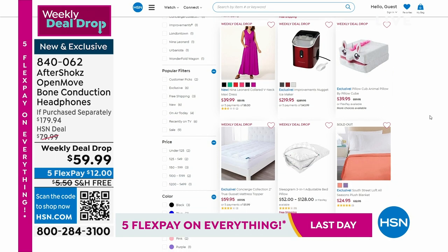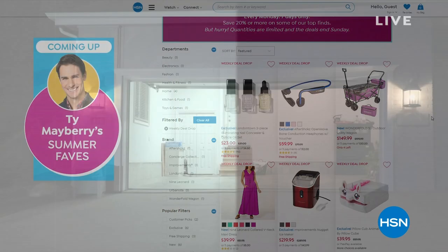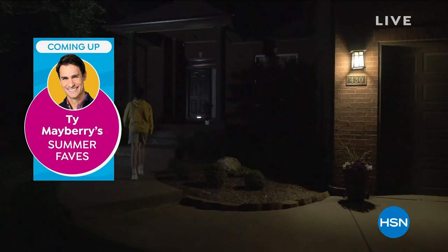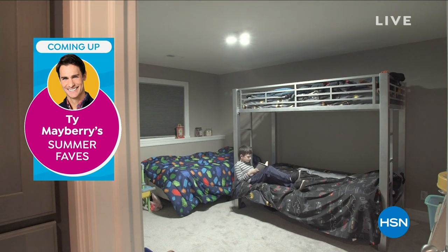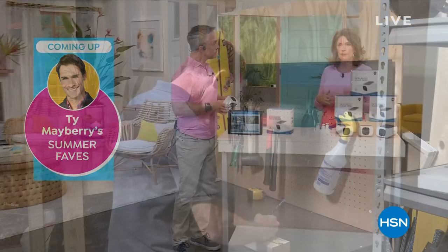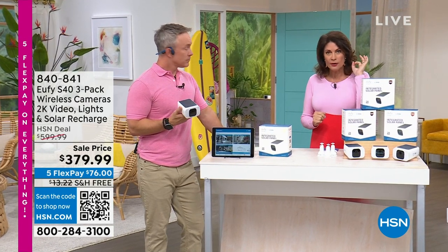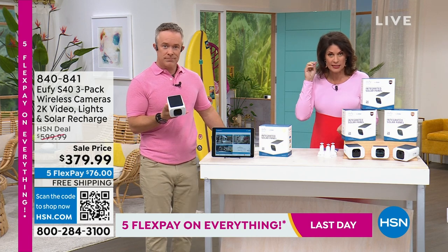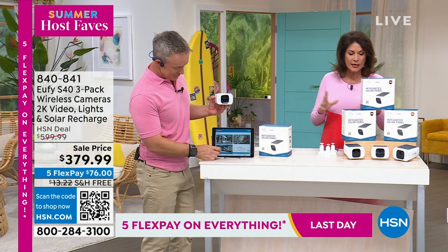We're going to talk about security in just a minute. But first, Ty Mayberry is coming up with his summer faves including the Triburst light - you just screw it in like a light bulb and it gives you an enormous amount of light. Security has become so important because never before have we lived in such a period of high crime. You used to feel safe in your home - not so much anymore. You want to know what's going on in real time. I want to be able to have a two-way conversation with someone outside and tell them to get away. Night vision in full living color, so clear. We're going to give you enough for the entire house - three cameras from Eufy, three-pack, completely wireless.